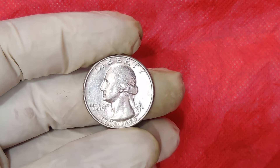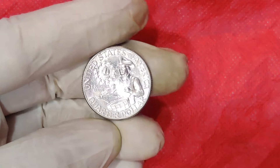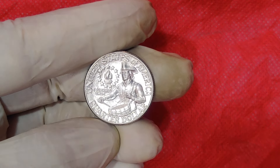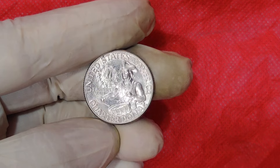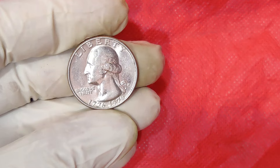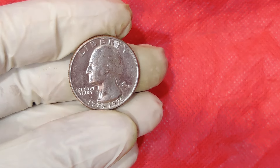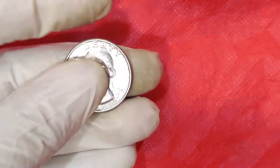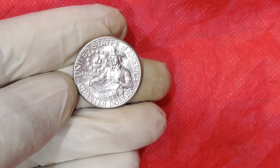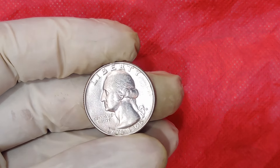The 1776-1976 quarter, also known as the bicentennial quarter, was one of these special releases. Unlike regular quarters that feature George Washington on the front and an eagle on the back, the bicentennial quarter has a dual date 1776-1976, and a special reverse design. The reverse side features a colonial drummer with a victory torch encircled by 13 stars, representing the original 13 colonies.